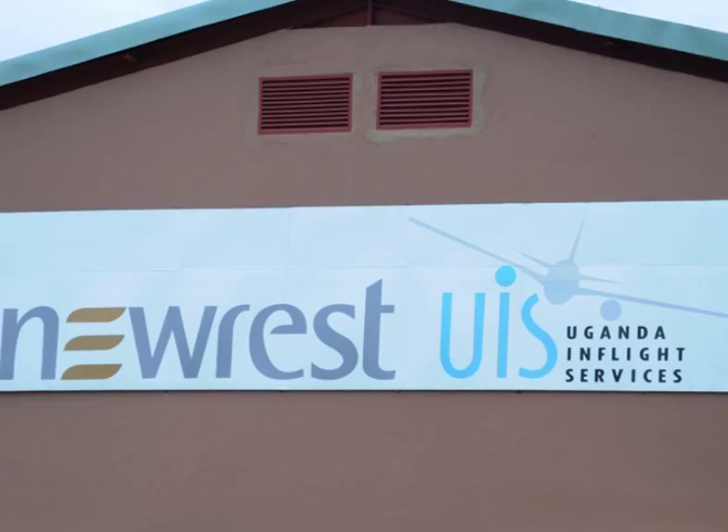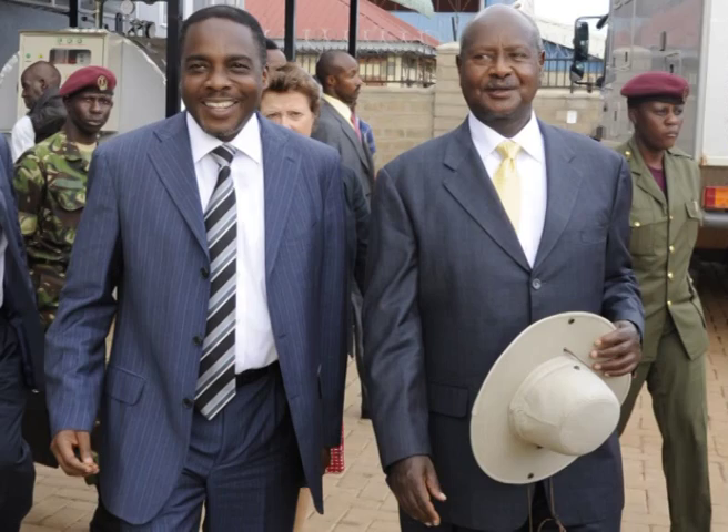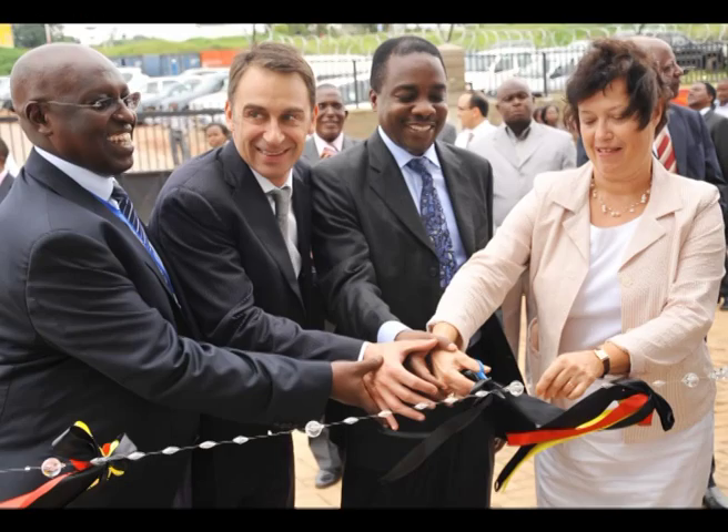Welcome to New Rest Uganda in-flight services. The unit is based at Entebbe Airport on airside with direct access to the ramp, and was launched in December 2012.